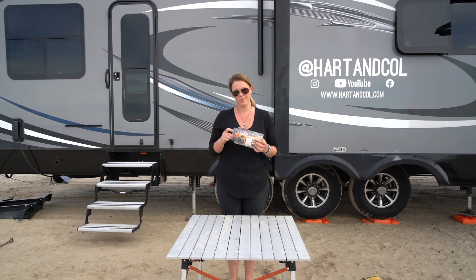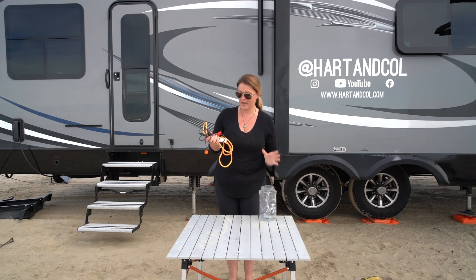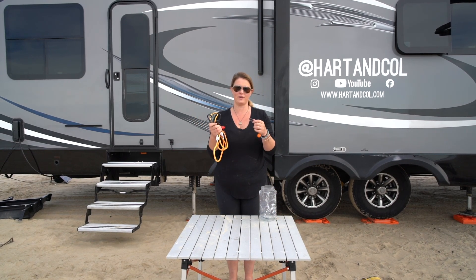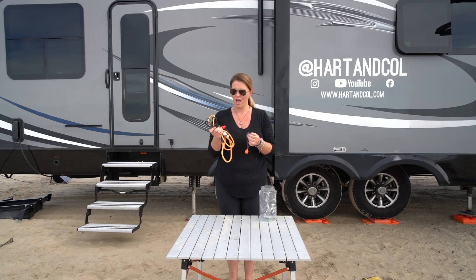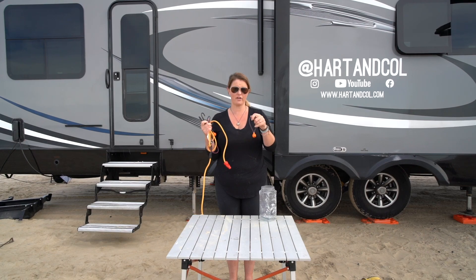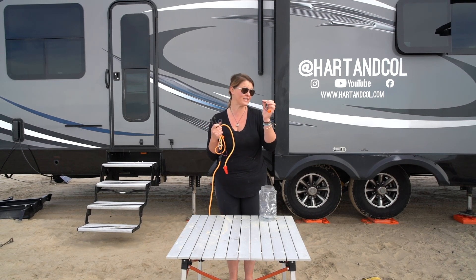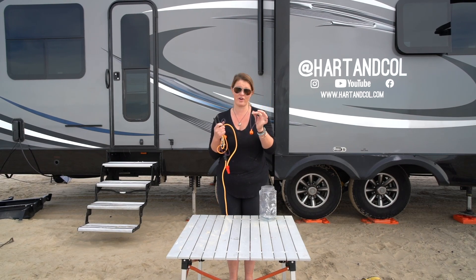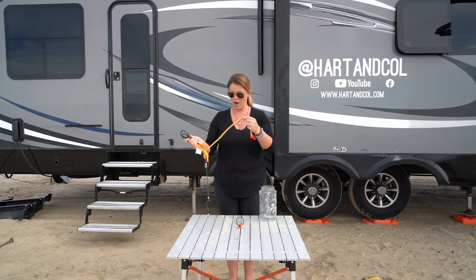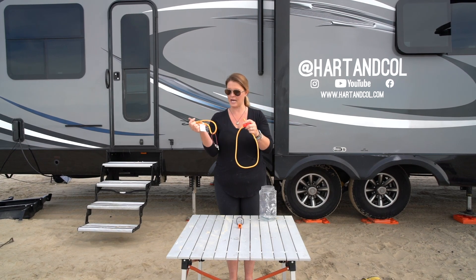Bungee cords! We went ahead and bought a multi-pack of bungee cords because you never know what you need to have stick together. I use a lot of these when we are moving the RV from one place to another — we go down bouncing roads, dirt roads. These are very, very helpful. All sorts of shapes and sizes are great to have.